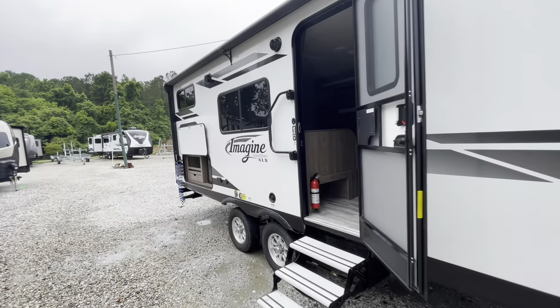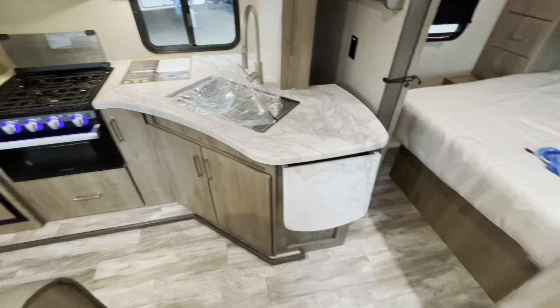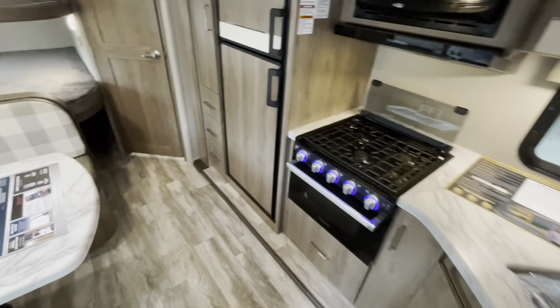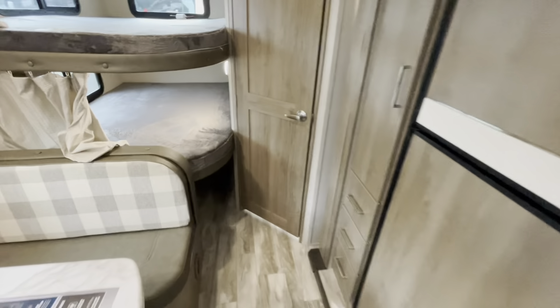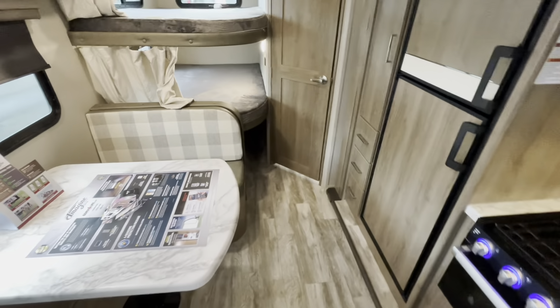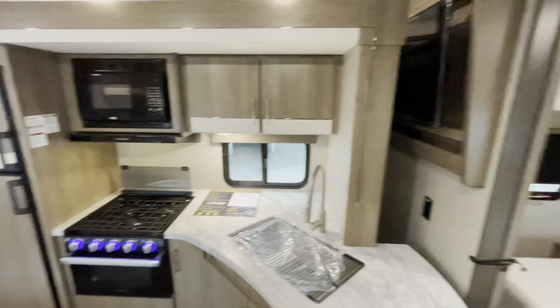As promised, here's the slide in. You've got full access to the bedroom, full access to the refrigerator freezer, and full access to the bathroom. With the slide in you do not lose access to anything — just some floor space and maybe the TV. Everything else, full access.